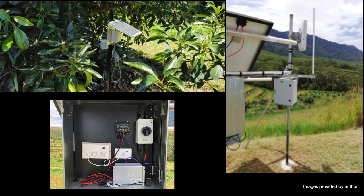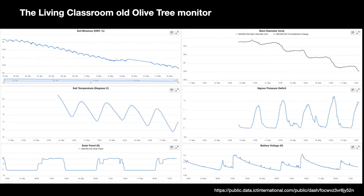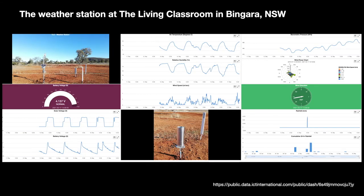In this case, the ISP is Telstra, but it could be via NBN, Optus, or anyone really, and could be via satellite. The internet connection allows the data to be visualised on a web server, and here you can see how, as the soil moisture drops, the plant's stem diameter decreases as well. The solar panel and battery are also monitored, because without them the system can't work.